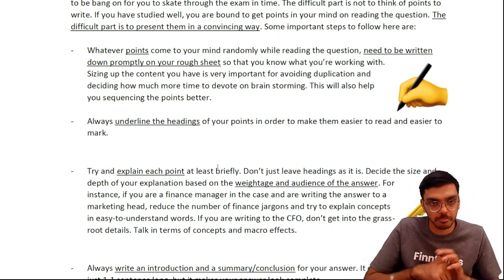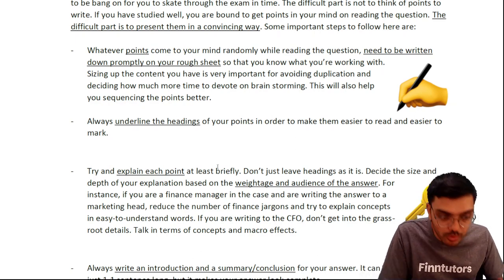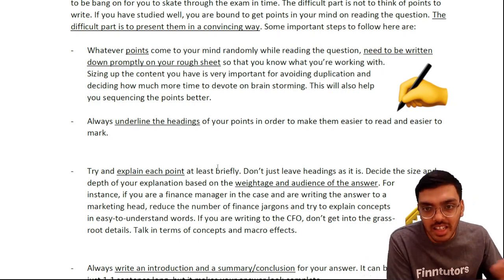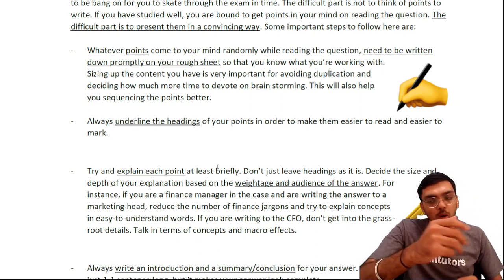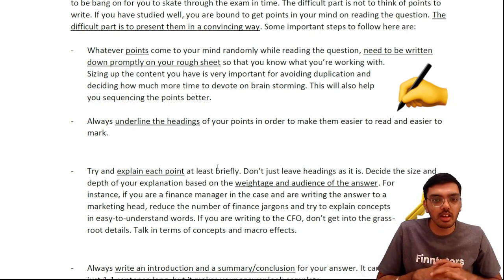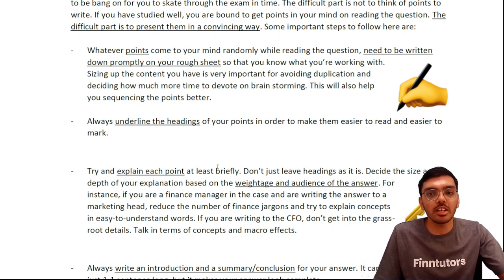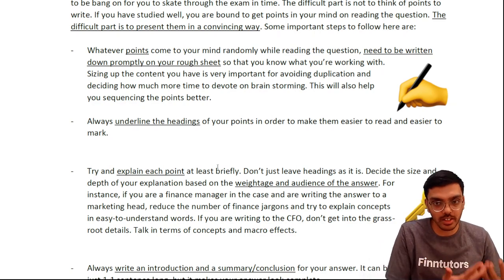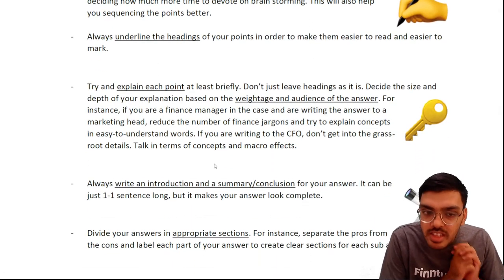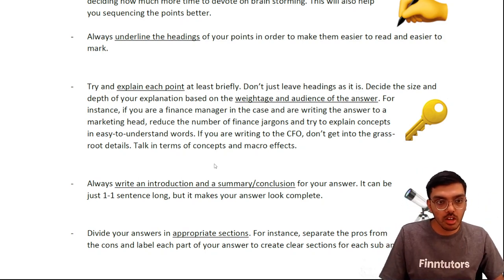While reading the question, points will come to mind — write them down. Once written, don't just start writing on them straight away; sequence them. Decide what you want to write first, second, and then detail each point. You can write a heading, underline it, and then explain the point. The idea is to make the answer easier to read and understand so the marker gives you credit. Underline headings and give subheadings to your points.